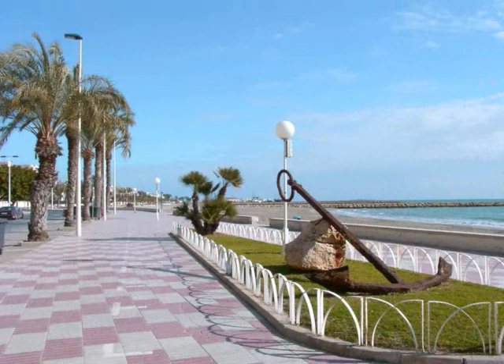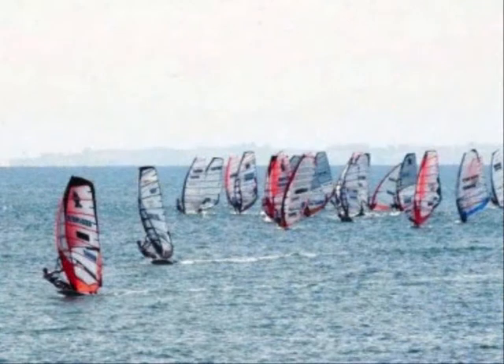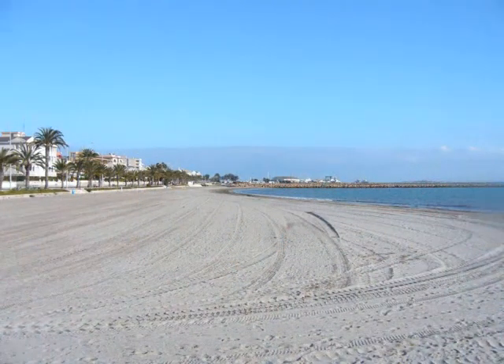Santa Pola has an excellent promenade stretching along its 11km of beaches and coves. To the south, the kite and windsurfers enjoy the great conditions. Centrally, the promenades are full of cafes and traditional fish restaurants.